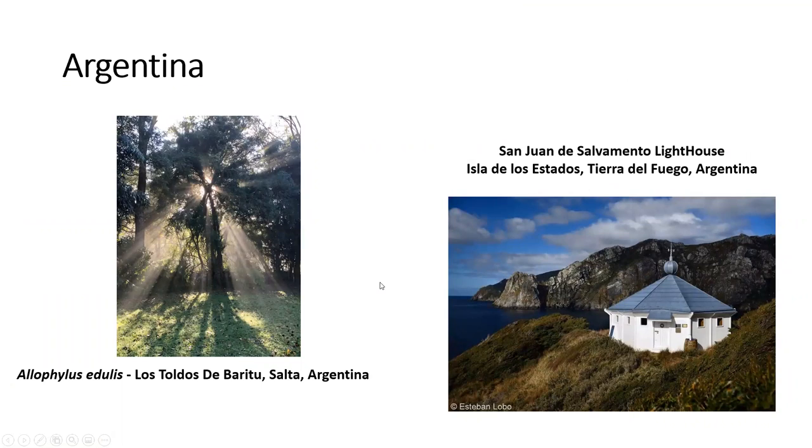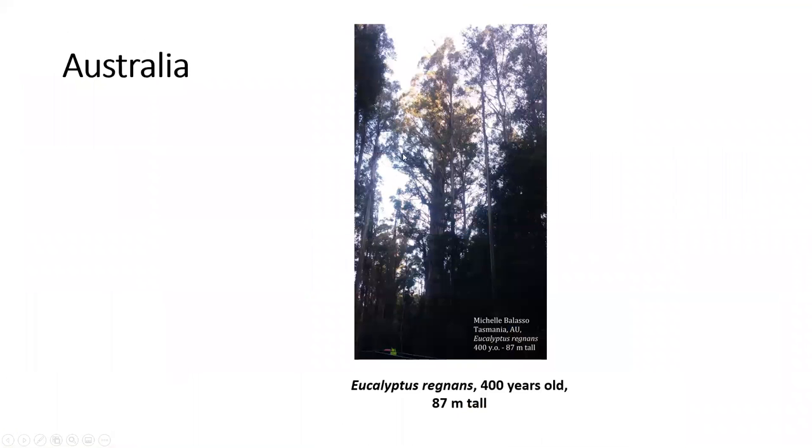And now we will start on the parade of countries. Here we have Argentina — a beautiful tree from Salta and the lighthouse at Tierra del Fuego. Next we see Australia. Australia has a picture of a 400-year-old eucalyptus tree.